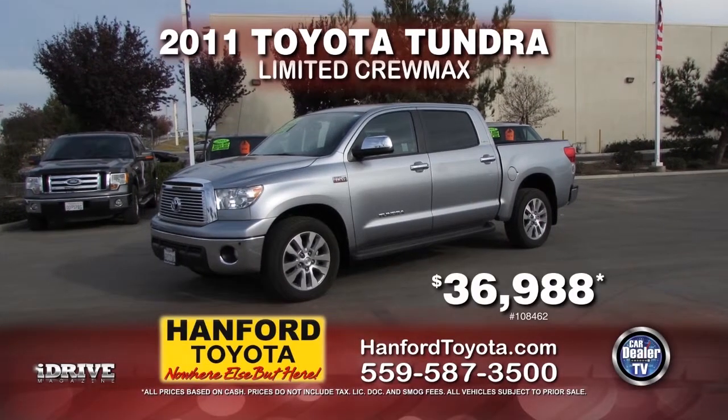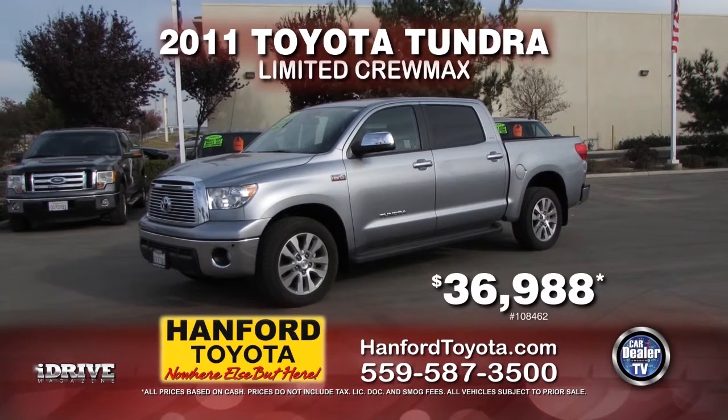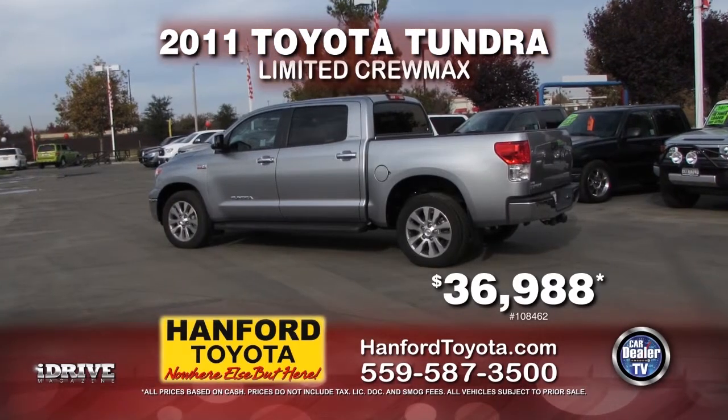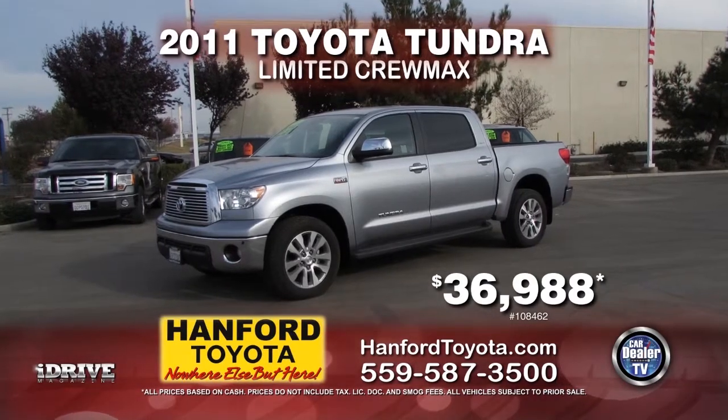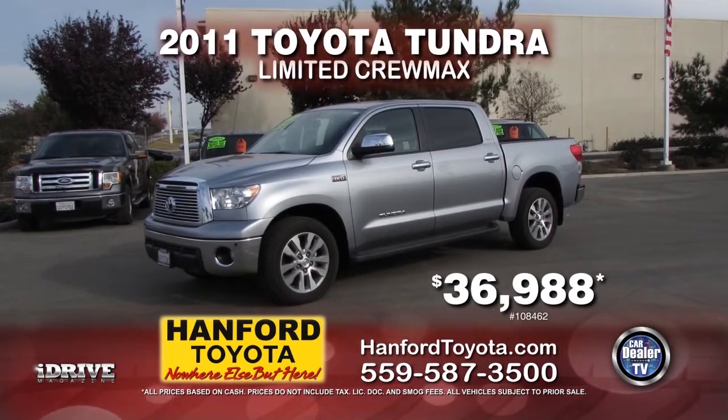Next up from Hanford Toyota, we have this 2011 Toyota Tundra LTD Crew Max. This vehicle comes with automatic transmission, leather interior, and a tow package. This vehicle can be yours for $36,988.